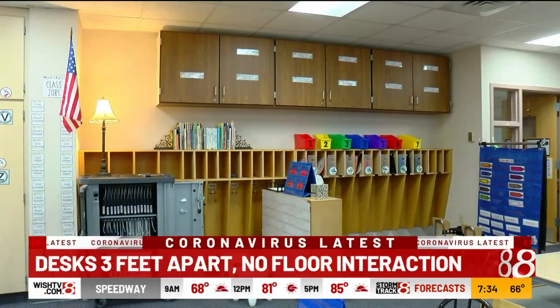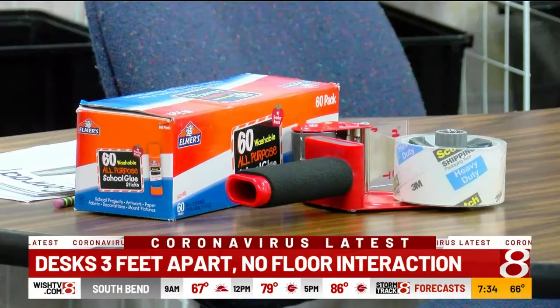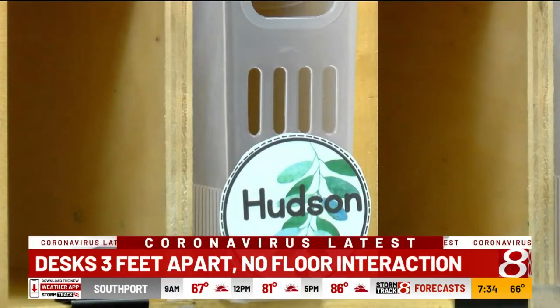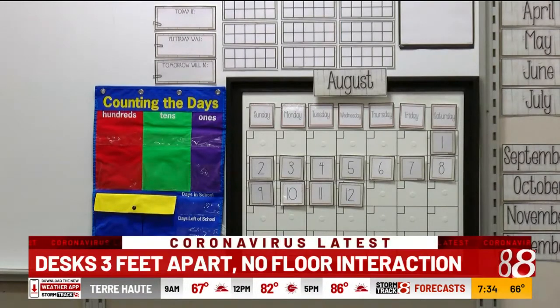A new set of rules has teachers taking more time to prepare. The entire thing is going to be harder for teaching — we're going to be policing more. Desks are three feet apart, students are all faced the same way, no floor learning, high fives, or even hugging. And of course, masks are required.